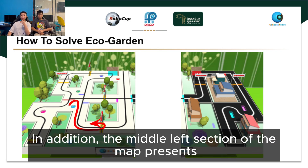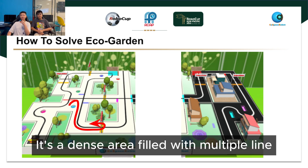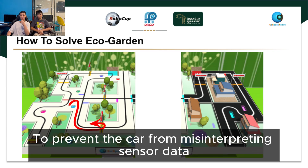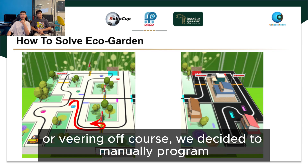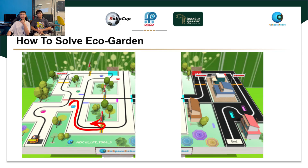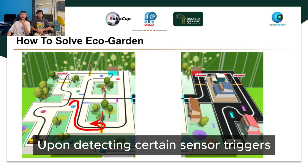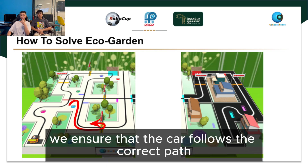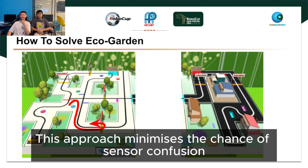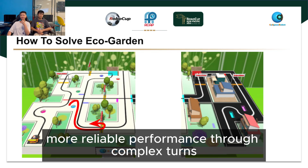In addition, the middle-left section of the map presents another challenge. It's a dense area filled with multiple line intersections and colour markers. To prevent the car from misinterpreting sensor data or veering off course, we decided to manually program the turning behaviour for that specific section. By predefining the turning sequence upon detecting certain sensor triggers, we ensure that the car follows the correct path consistently. This approach minimises the chance of sensor confusion and guarantees a smoother, more reliable performance through complex sections.